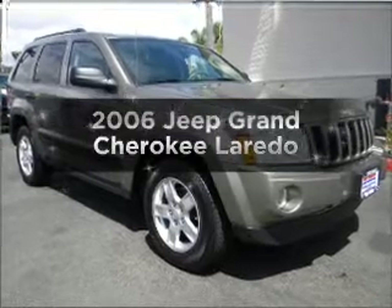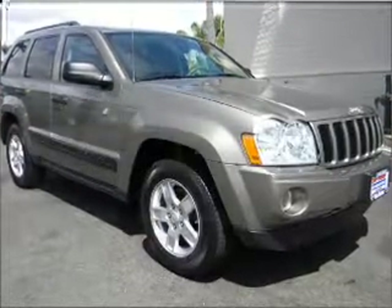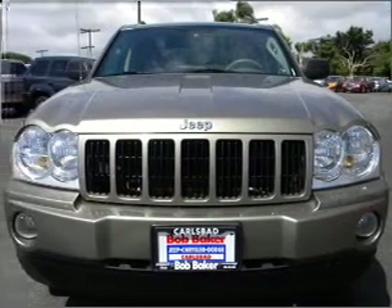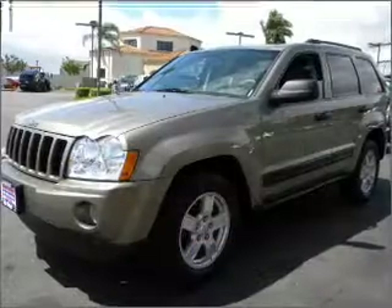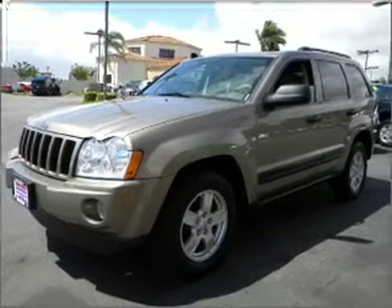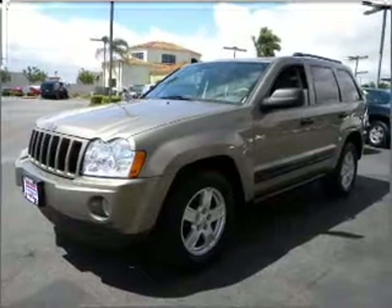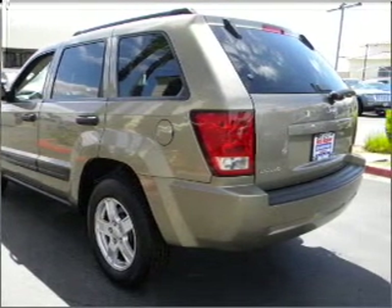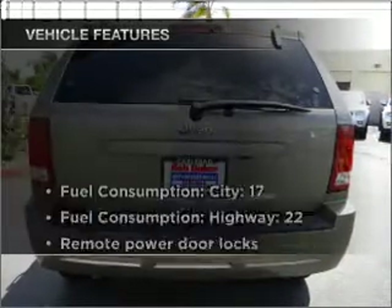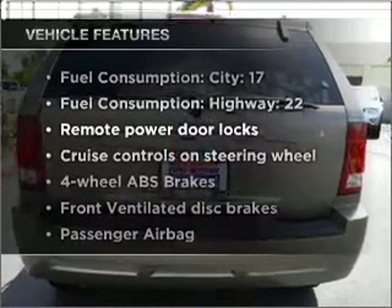Introducing the 2006 Jeep Grand Cherokee. If you're looking for an automobile with great attributes, look no further. With a reliable six-cylinder engine that responds smoothly to its automatic transmission, premium wheels give a more luxurious look. Anti-lock brakes help you bring your vehicle to a safe stop. The sunroof lets fresh air in. With these notable features, you won't want to miss out on the opportunity to own this amazing ride.